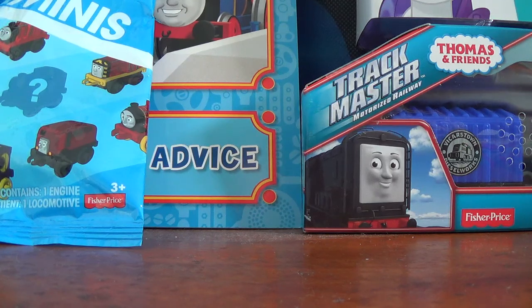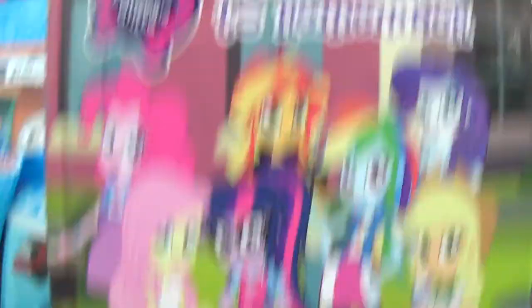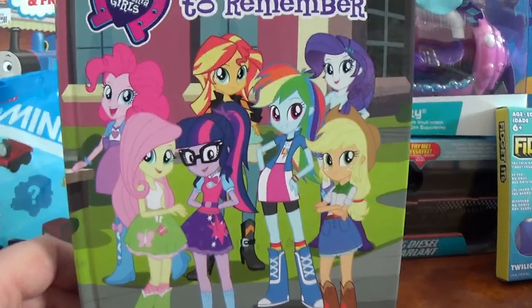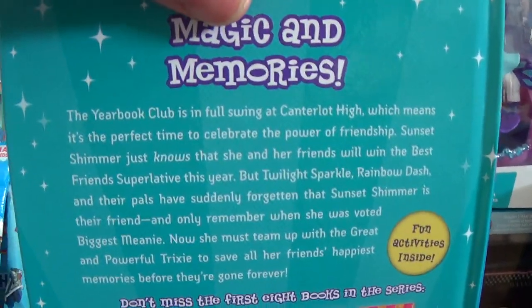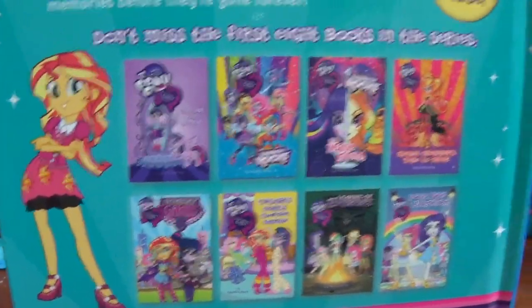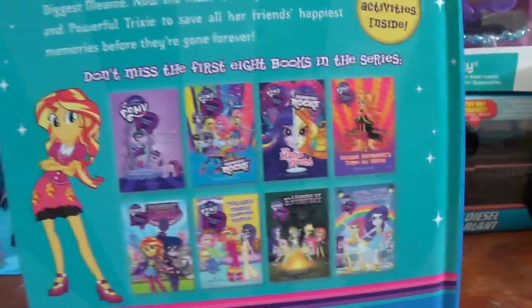This next item I was not expecting to find at all. It is an Equestria Girls 'A Friendship to Remember' novel — this is book nine of the series, with Sunset on the cover. This is probably the last novel to ever feature the girls in their original outfits, because by now we have seen the new outfits, which do look pretty cool. They look pretty cute, especially Sunset. I'm going to try to find Rainbow Rocks, The Main Event, Legend of Everfree, and Magic Magic Everywhere when I go to North Bay.